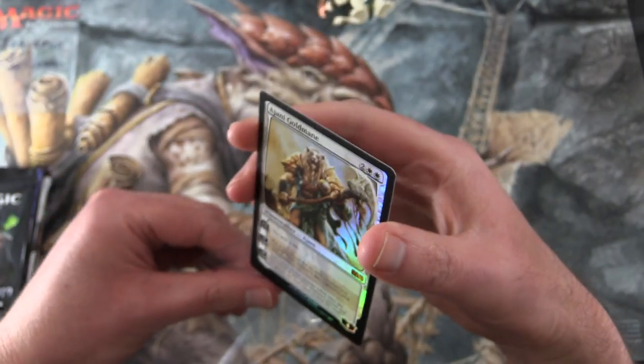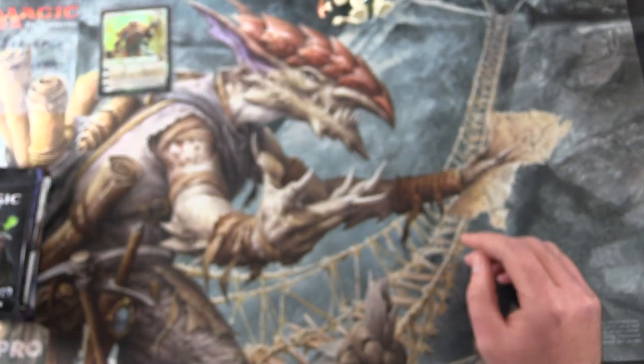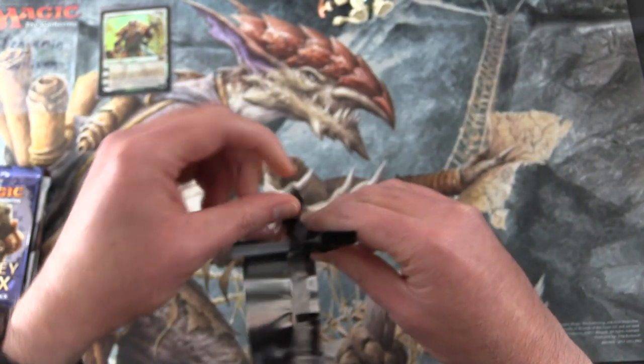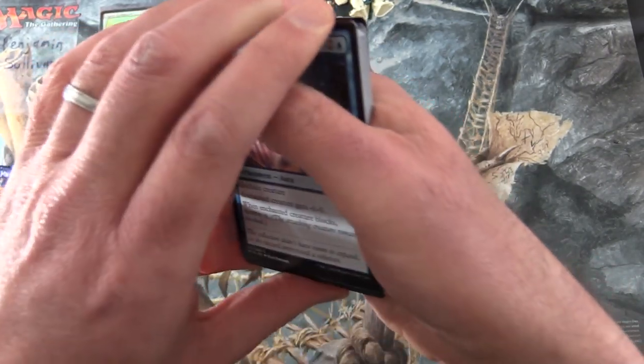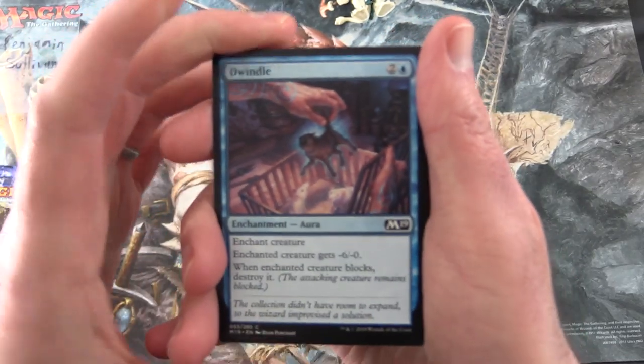Hopefully Benjamin will like his foil there. He'll be getting the rares, mythics, foils, and anything else over a buck. Let's get cracking with Core Set 2019.